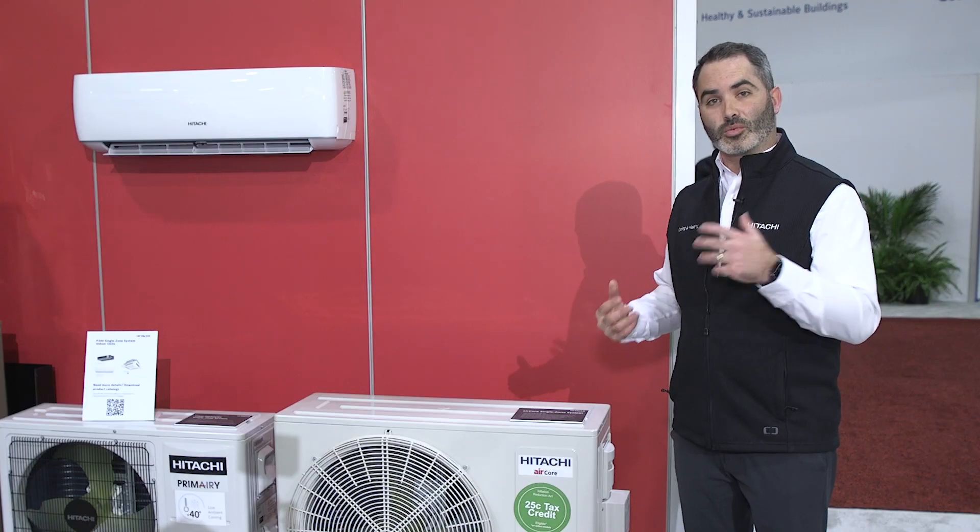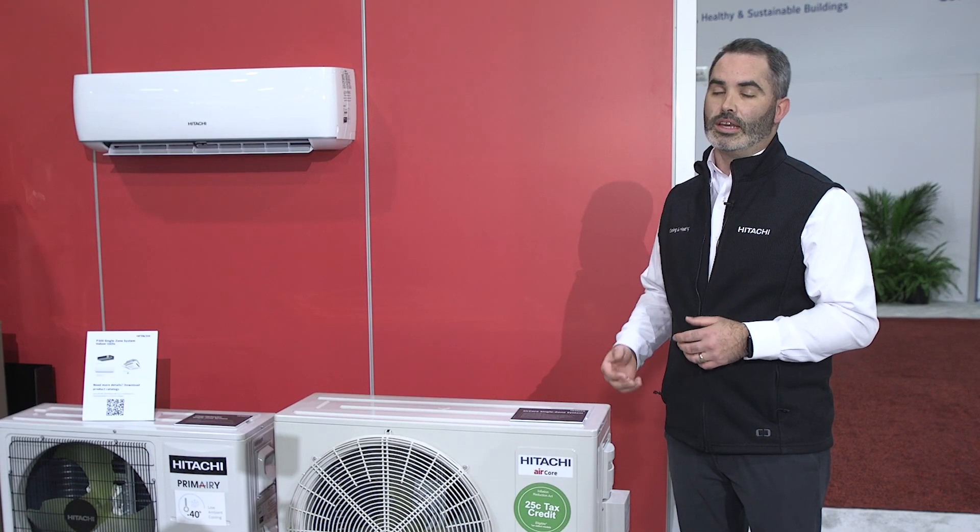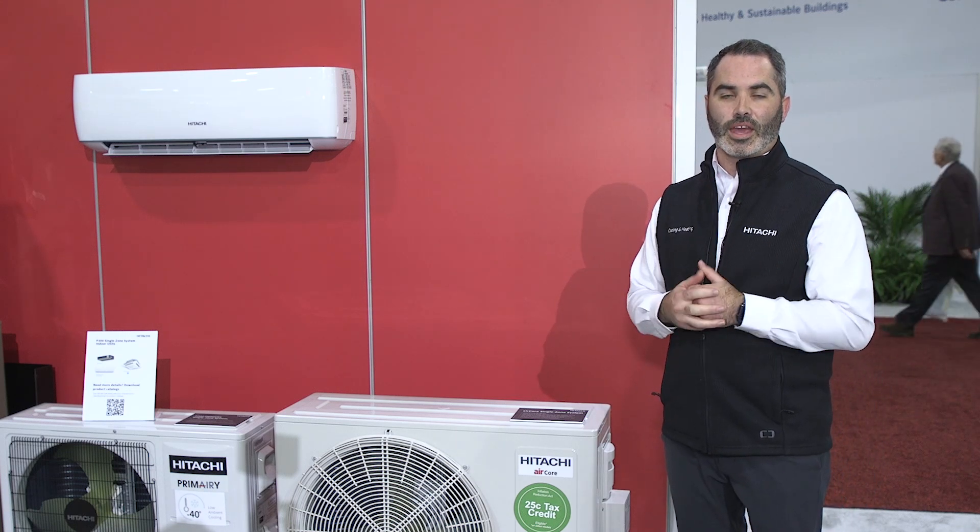To learn more about the products we've just launched here at the AHR show 2023, please visit us on the web at us.hitachiaircon.com to learn more. Thank you.